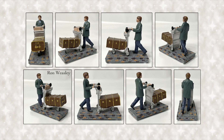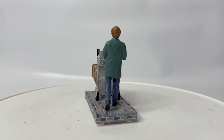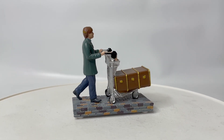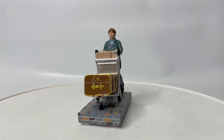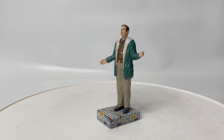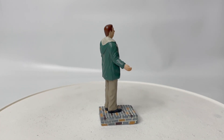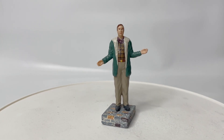There are two minifigurines that come with this issue of the Hogwarts Express: you have Ron Weasley with his trolley, and Mr. Arthur Weasley. I'm not sure what that pose is about. As with any minifigurine in a collection like this, the paint and detailing aren't always the greatest because the figurines are characterized, but I've been fairly pleased with the way these have come out.